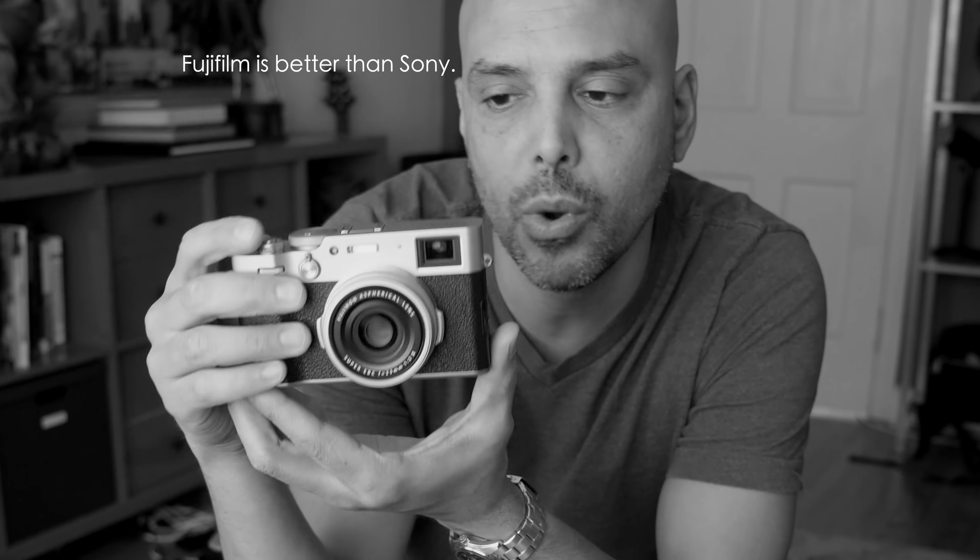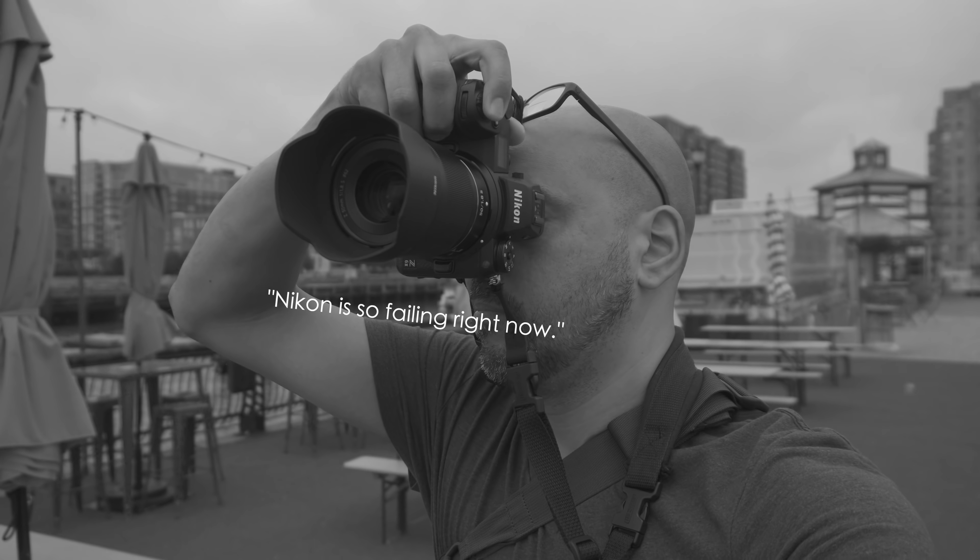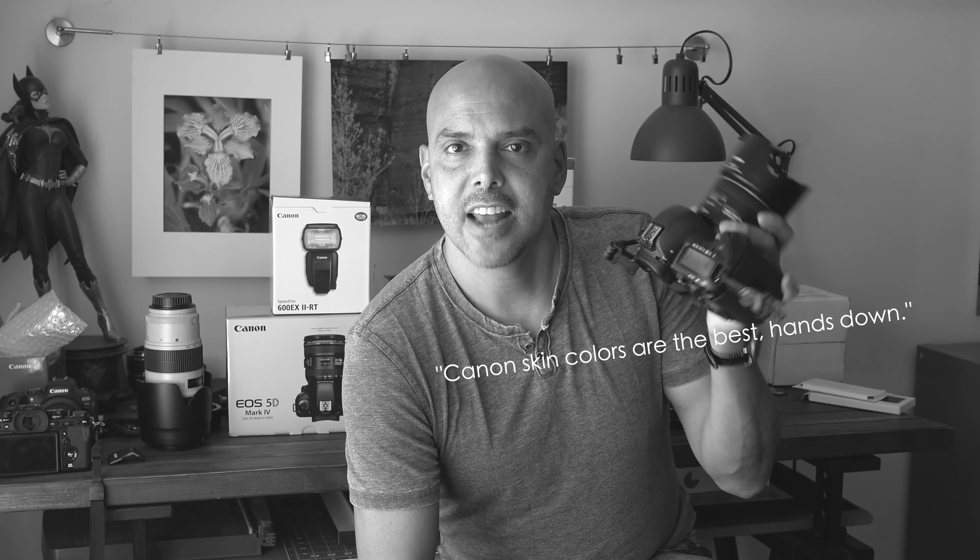Number two: the second thing to ignore when you're getting into photography is fanboys and brand loyalty. If you start researching cameras, reading comments, and going to forums, you're going to encounter all kinds of people. The most helpful people have tried different brands and can steer you in the right direction. So be on the lookout.